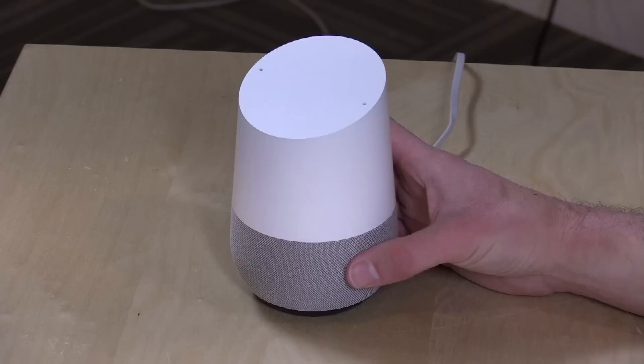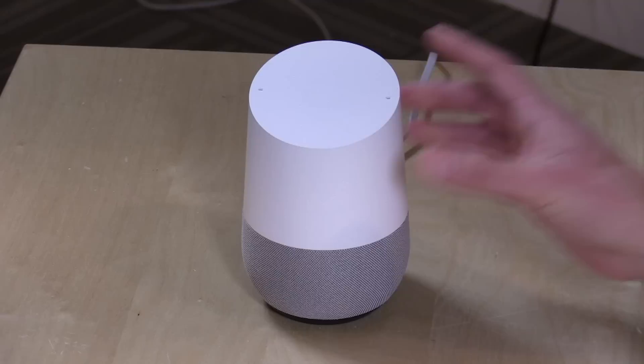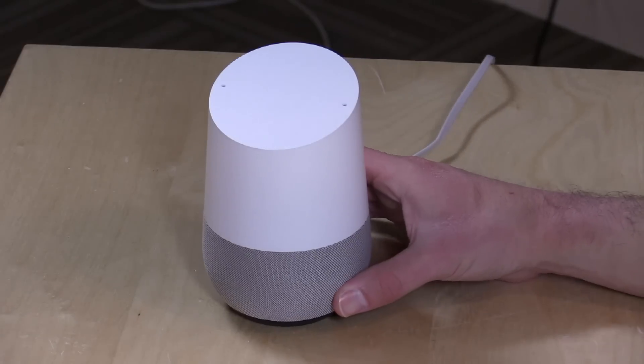Hey everybody, it's Lon Seidman and we're taking a look today at the Google Home. This is Google's answer to the Amazon Echo — a voice-powered speaker that plays music and can also answer questions, like: 'Okay Google, what's the weather in New York City tomorrow?' We'll also be doing a comparison later with an Amazon Echo. I paid for this with my own funds so all opinions are my own — no one is paying for this review.